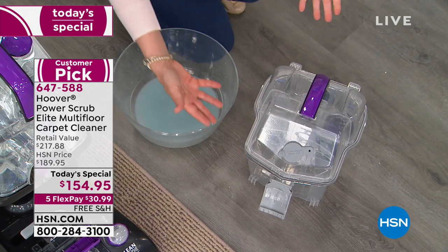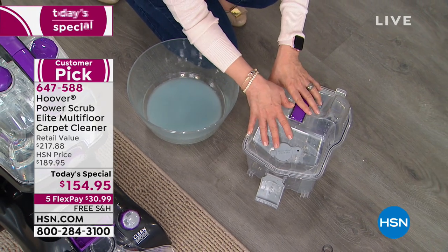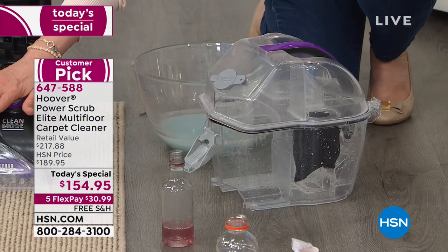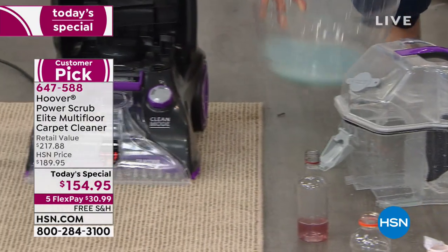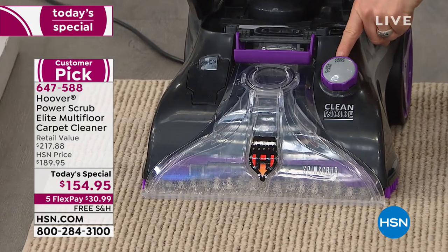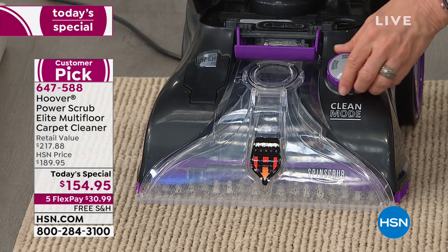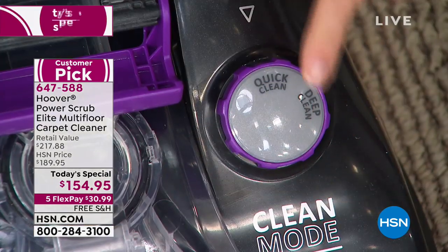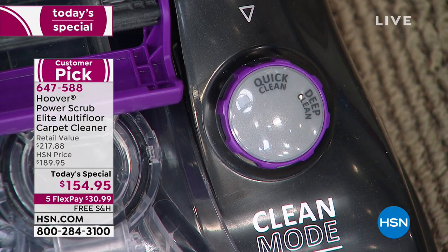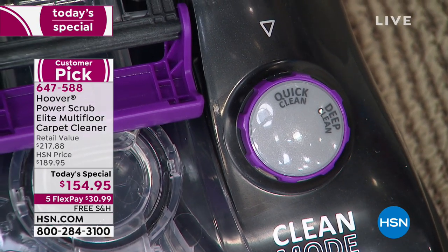Market research has shown that we know you love to see your dirt — so your tanks are clear. Instantly as you're cleaning, you'll see that dirty water coming up. And the big deal about this is that it dries in 45 minutes. So you want it on deep clean for your wall-to-wall carpeting or area rugs. But if you want it to dry in 45 minutes, all you have to do is turn the button to quick clean. It is the only carpet cleaner we have that will dry your carpets in 45 minutes in that mode.